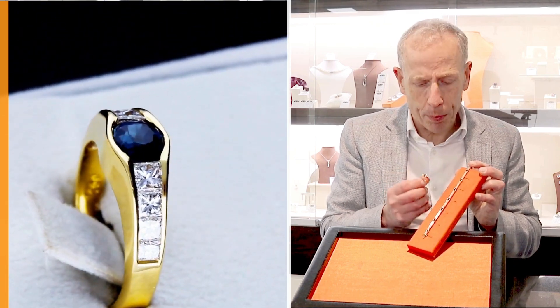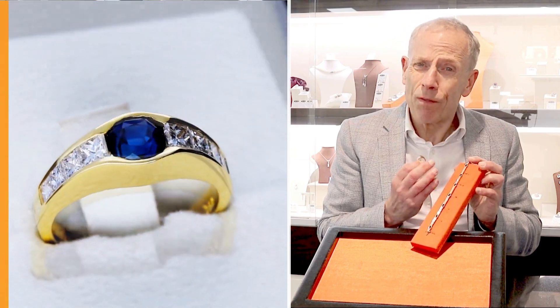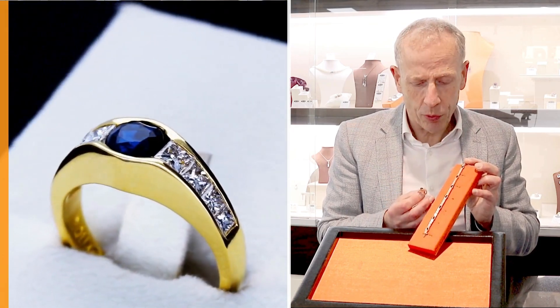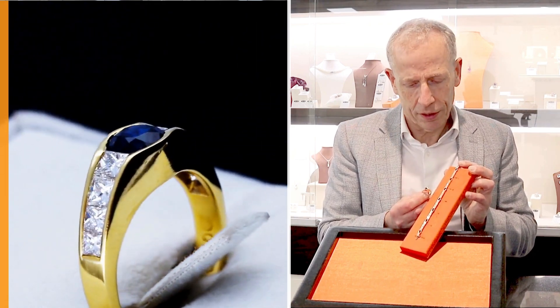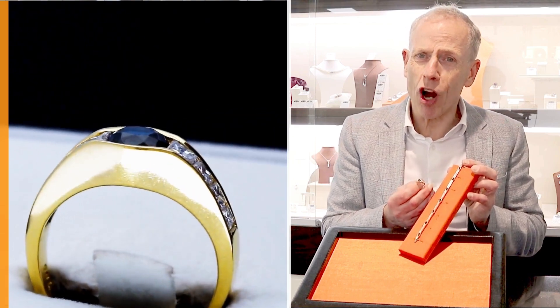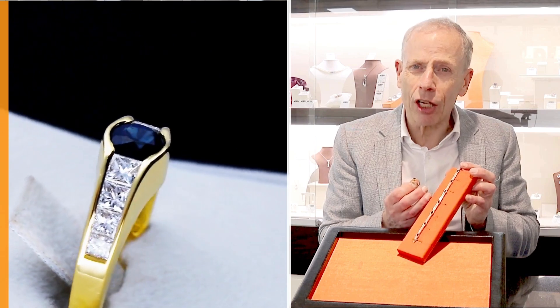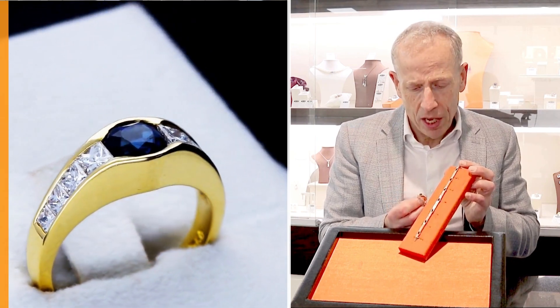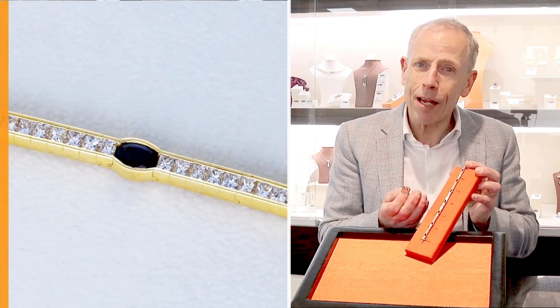A really stunning display of diamonds, facing up very white with this stunning brilliance — a lovely combination. The girls in store who have the pleasure of trying these articles on say the bracelet and the ring are very tactile, really comfortable to wear, and they certainly do complement each other when on the same hand and wrist.